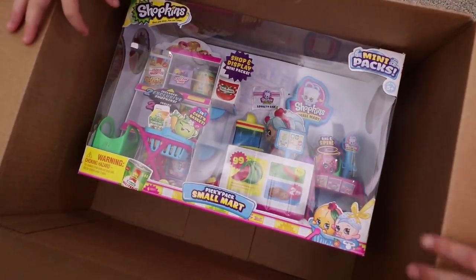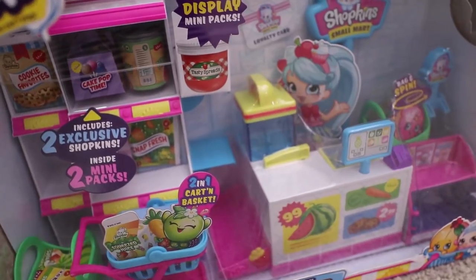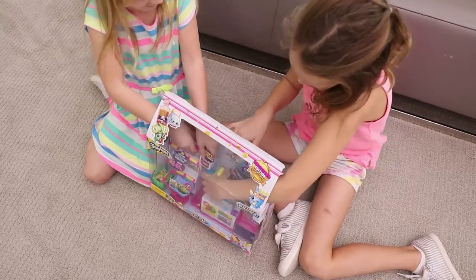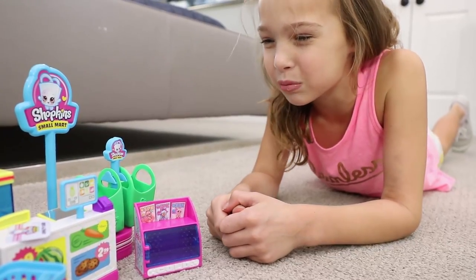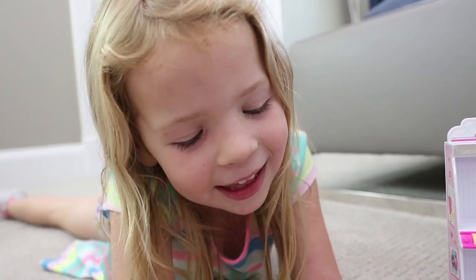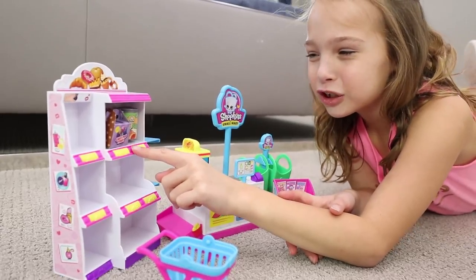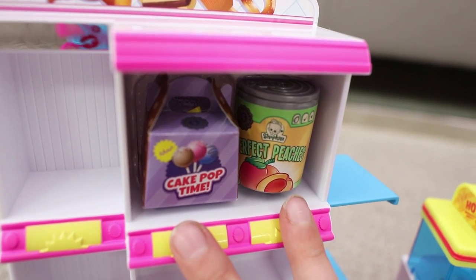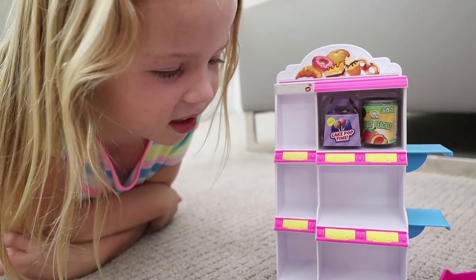Whoa! It's a Shopkins Pick and Pack Small Mart! It has two exclusive Shopkins and two mini packs. Let's get it open, Maya. Whoa, this looks awesome! This is the perfect place for our Shoppies to shop. Yeah, they could use a shopping cart or a carry-around basket. And look, the display shelf already has two mini packs on it. I wonder what Shopkins are inside. There's so much shelf space to put additional Shopkins.